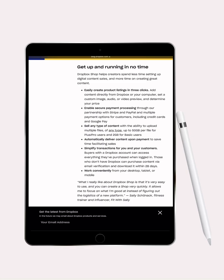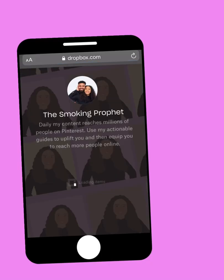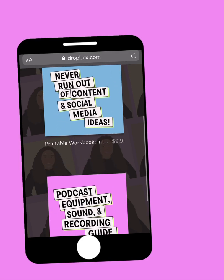The cool thing about this right now is that it's in beta form. Beta form means that Dropbox is giving it to certain people so they can try out the service, see how it works, see what things they like about it, see what things they don't like about it, and they can give feedback back to Dropbox. So that way, when Dropbox drops the official service, it's so much better.